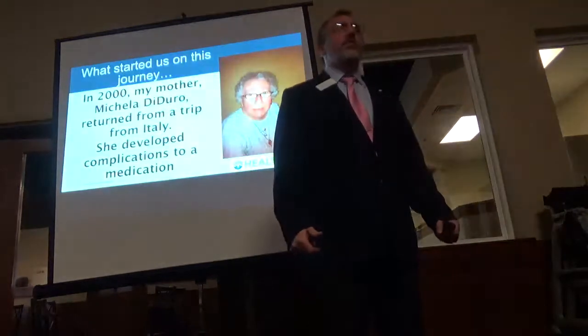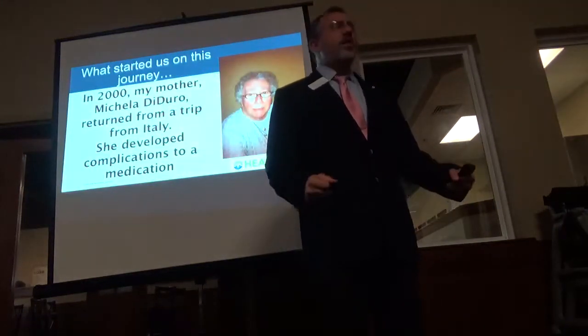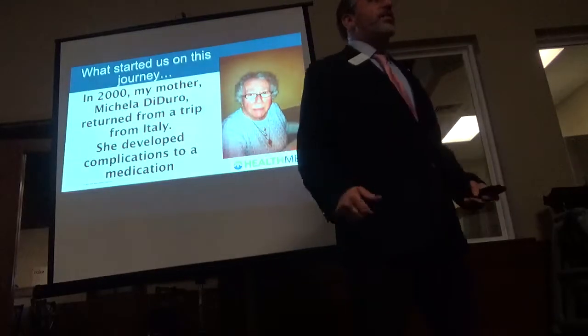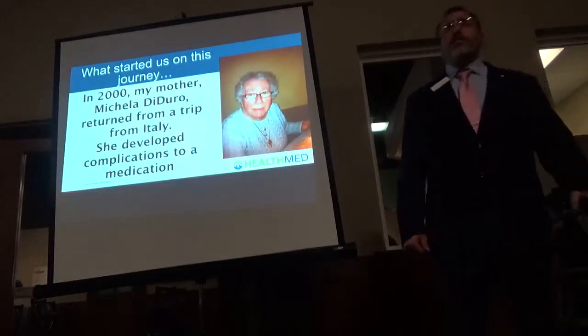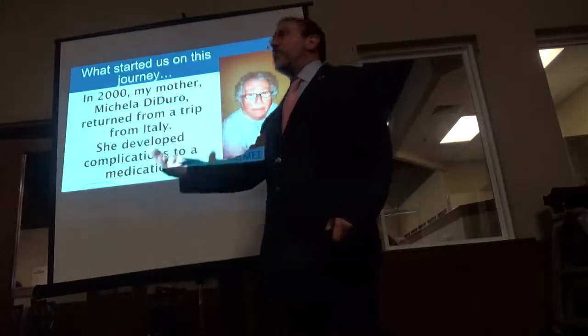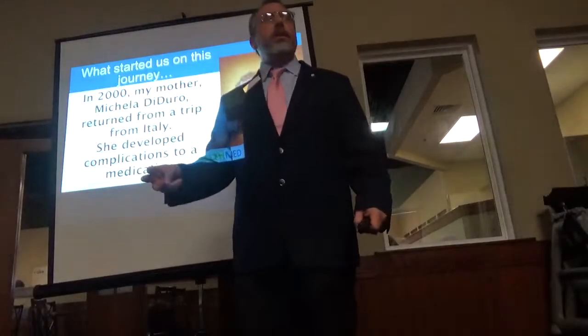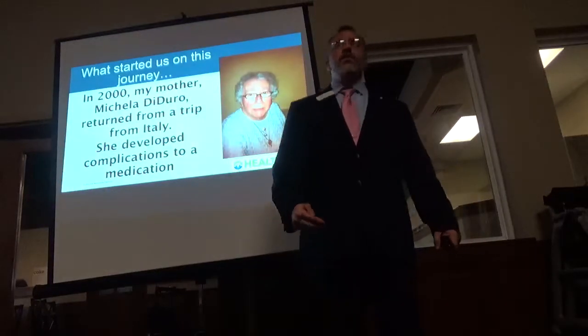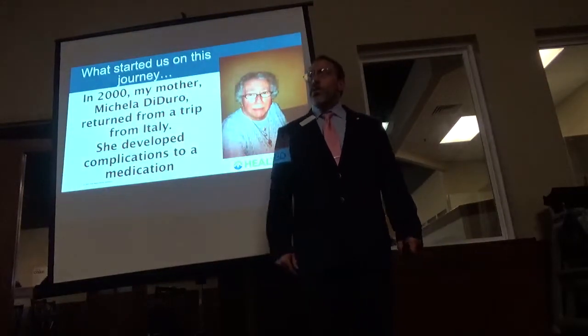She became very weak, she couldn't get out of her bed. We had to get a walker from a neighbor. She went from a walker to a wheelchair to go to doctors. We went to doctor after doctor after doctor trying to find out what was wrong with her.